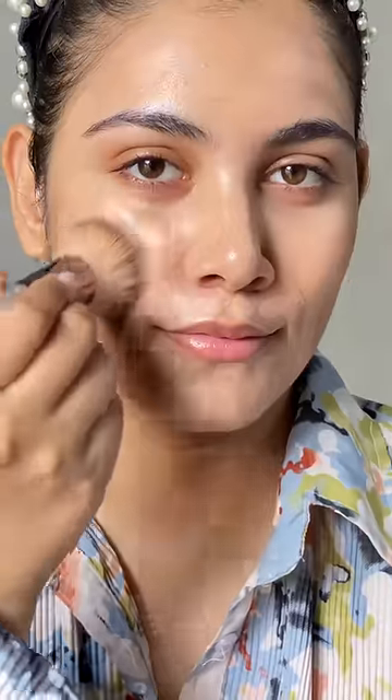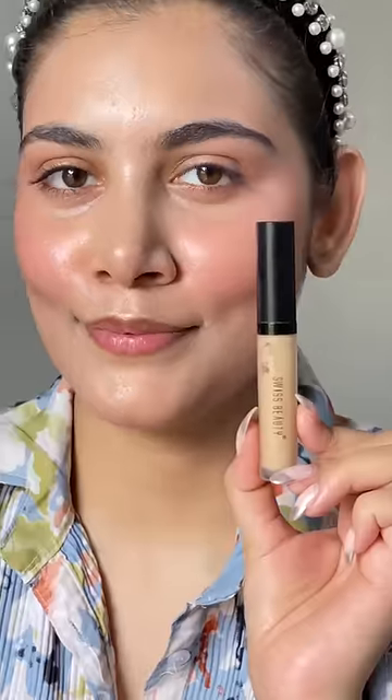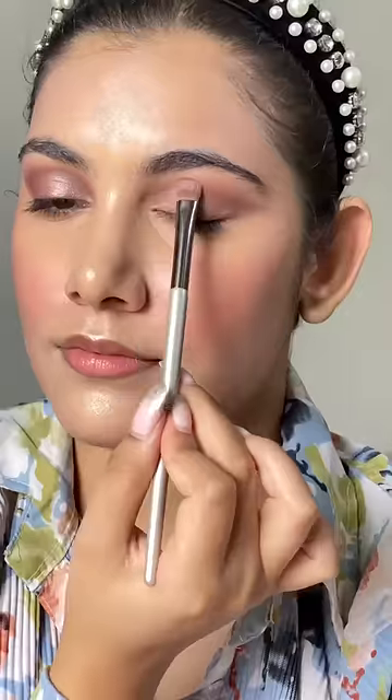Girls, you will love this satin pan stick foundation. Glow more using the Drop Low liquid highlighter — apply under foundation or above. I'm sure everyone must have used this creamy, hydrating, and buildable concealer. Travel friendly, pigmented, and blendable.